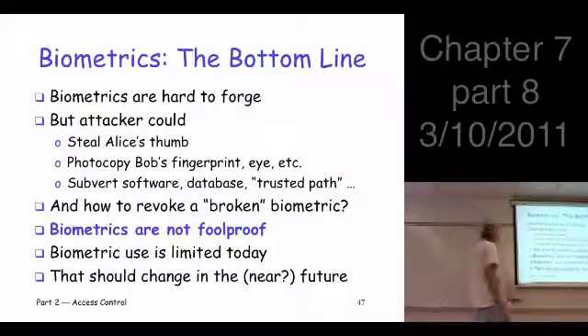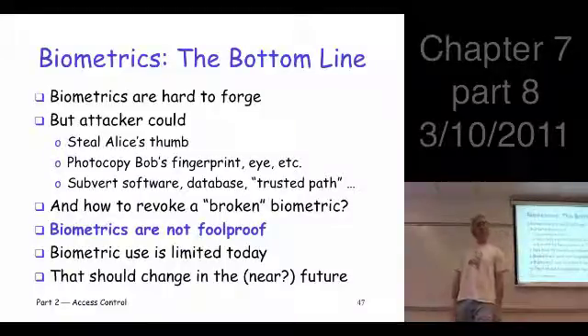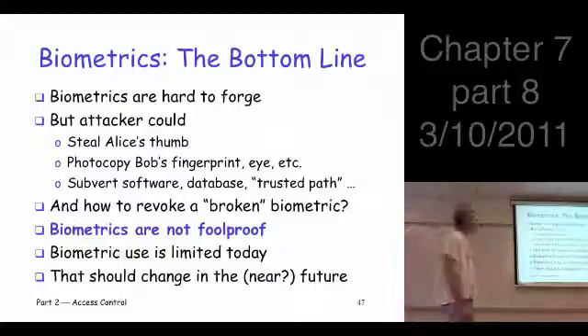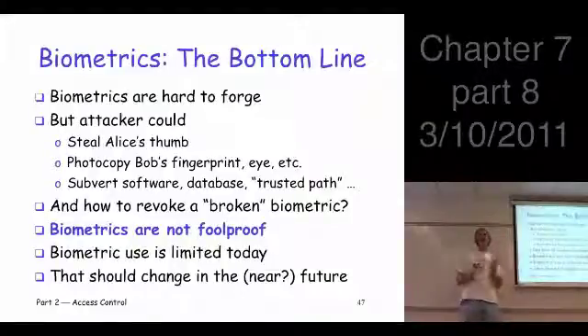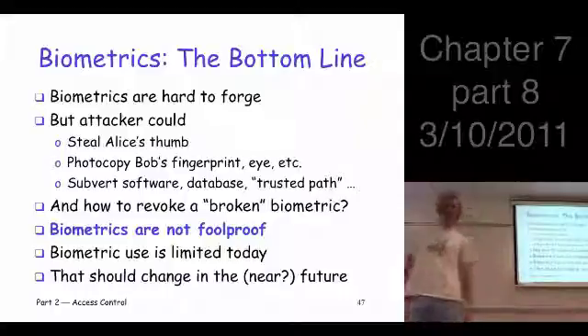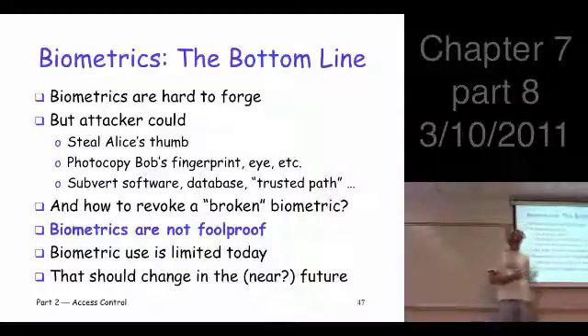So biometrics — the bottom line — they're hard to forge. It's hard to guess somebody's biometric the way you can with passwords. But what could you do? You could steal Alice's thumb. I would rather give somebody my password. And if the biometric's not working, how do you revoke it? That's a lot harder problem than with passwords. So that's a potential negative of using biometrics compared to passwords. Bottom line: they're not foolproof, they have issues as well. But given how bad passwords are and how much potential there is here, I would expect you'd see more of these in the future.